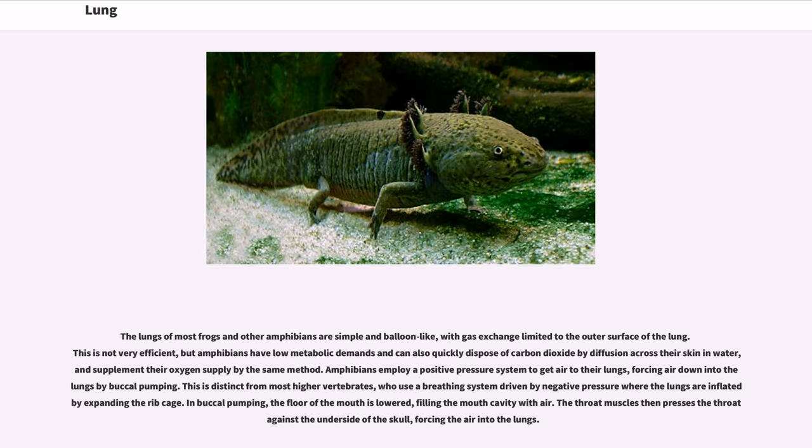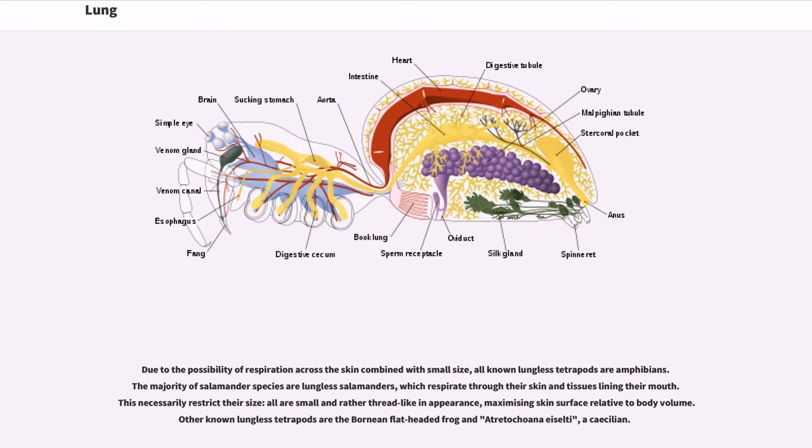The lungs of most frogs and other amphibians are simple and balloon-like, with gas exchange limited to the outer surface of the lung. This is not very efficient, but amphibians have low metabolic demands and can also quickly dispose of carbon dioxide by diffusion across their skin and water, and supplement their oxygen supply by the same method. Amphibians employ a positive pressure system to get air to their lungs, forcing air down into the lungs by buccal pumping. This is distinct from most higher vertebrates, who use a breathing system driven by negative pressure where the lungs are inflated by expanding the rib cage. In buccal pumping, the floor of the mouth is lowered, filling the mouth cavity with air, then the throat muscles press the throat against the underside of the skull, forcing the air into the lungs.